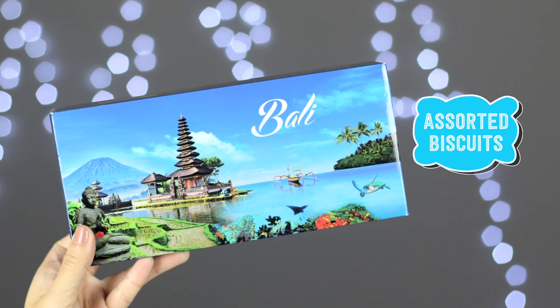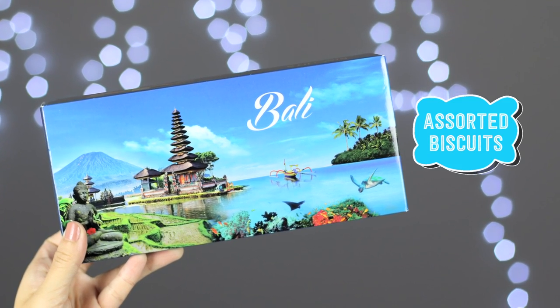So the very first thing is the Bali Assorted Biscuits. I saw this on my way going into the airport — it was a really last minute thing. I thought, you know what, I'm actually going to try what is native to Bali because I didn't really know what's considered a souvenir to buy there. So I thought maybe some food. Let's open it and see.